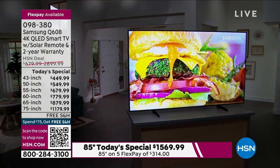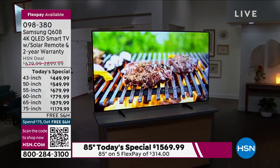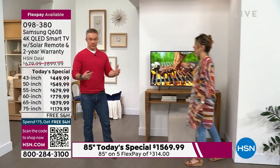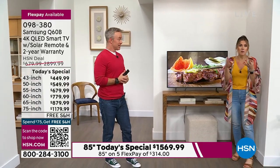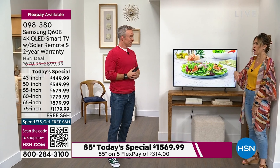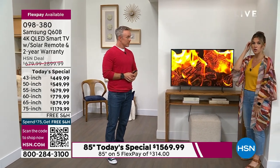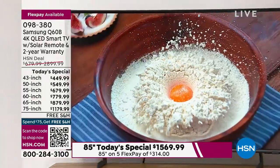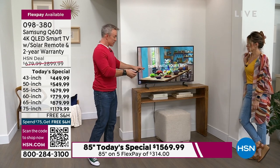Think about all the times in the last three years when you were home and you said, 'I don't know what to watch,' or 'How are we all going to watch that one television? We've got a house full of kids.' That could have been the time you said, I wish I had a better TV, a smart television, more televisions. Today's the perfect time to upgrade. The 43 inch is under $450, and you have five flexible payments available.